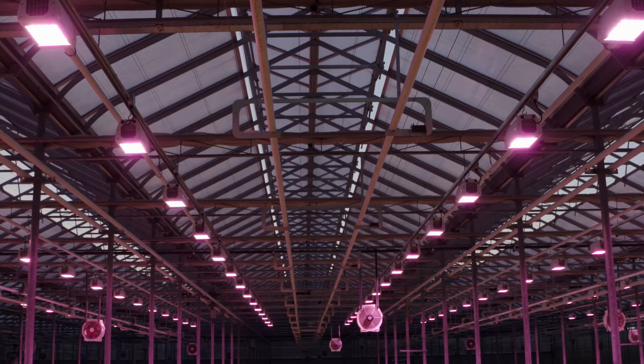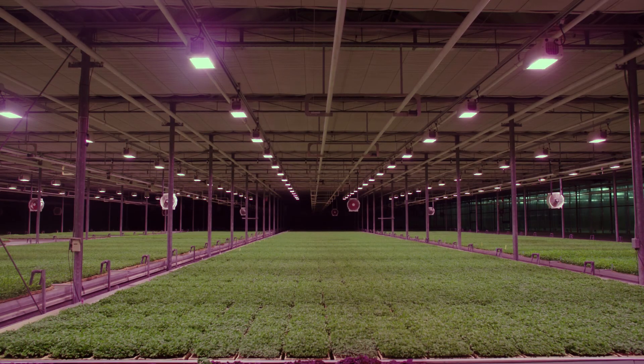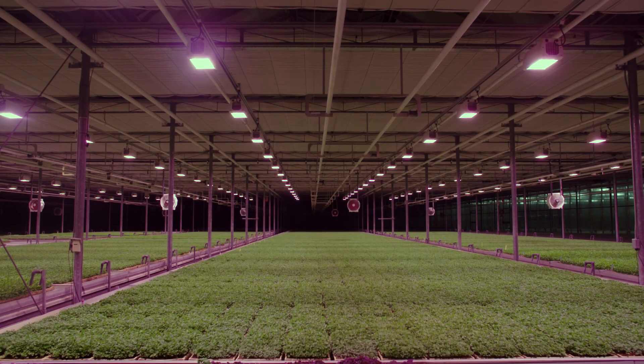LED lighting technology is fascinating — it has so much potential, and the more research we do, the less we think we know. I think in the coming 10 to 15 years, we're still going to be working on lighting to figure out what light spectrum does what, what combinations to use, at what growth stage, and how much light to supply to different species.